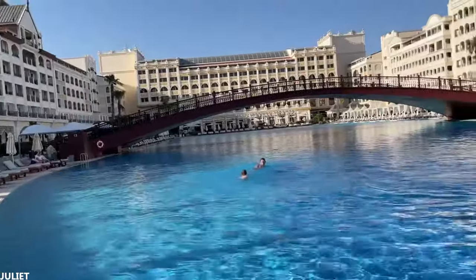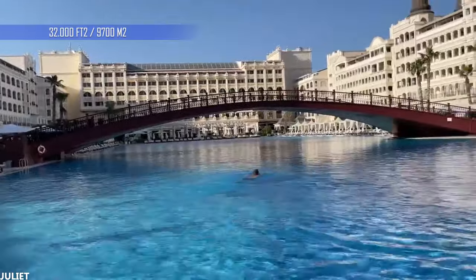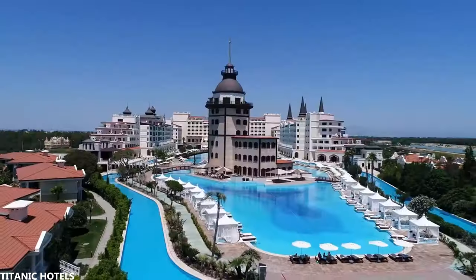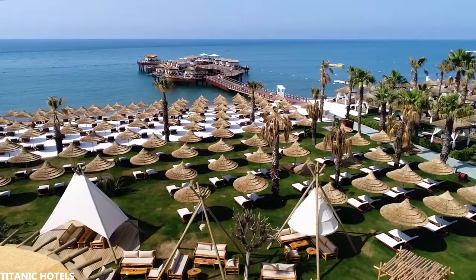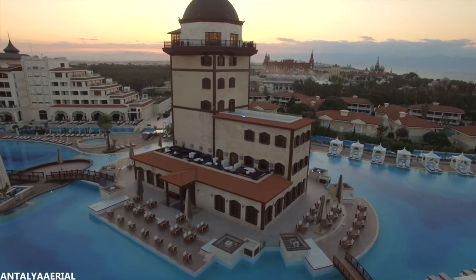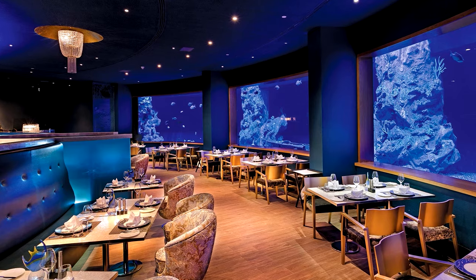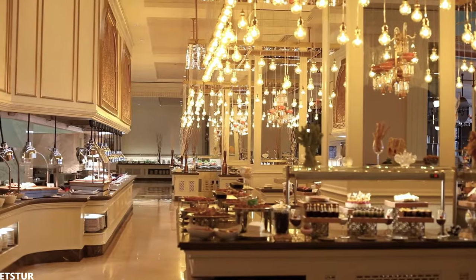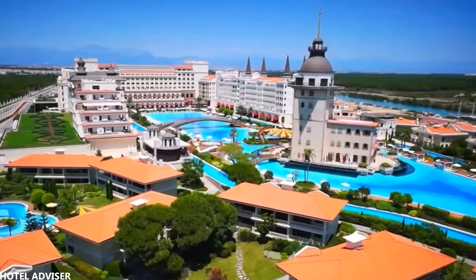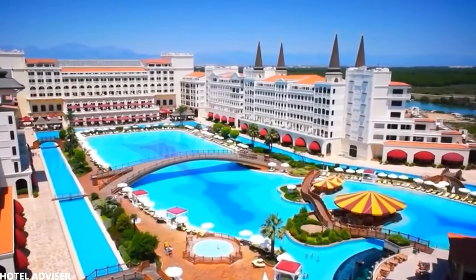The hotel has multiple pools; the outdoor pool has an area of 32,000 square feet or 9,700 square meters. Some of these pools flow directly onto a sandy beach in the Mediterranean Sea. In the middle of the outdoor pool, there's also a fish restaurant with four large aquariums that have more than 3,000 different species of fish. In addition, it has 30 other restaurants, entertainment facilities, and even a golf course. With all that, the Mardan Palace really lives up to its recognition as a five-star hotel.